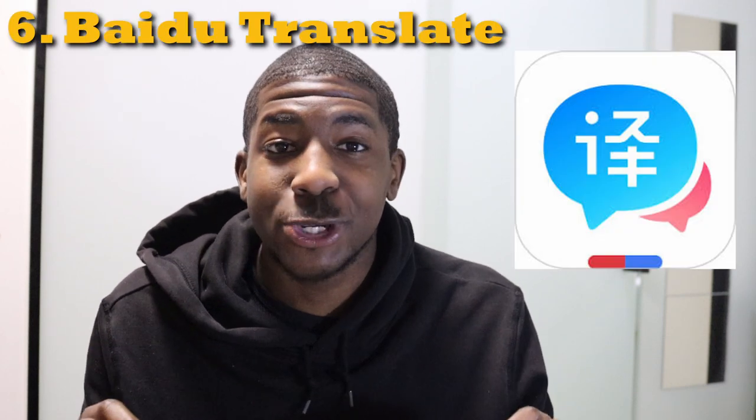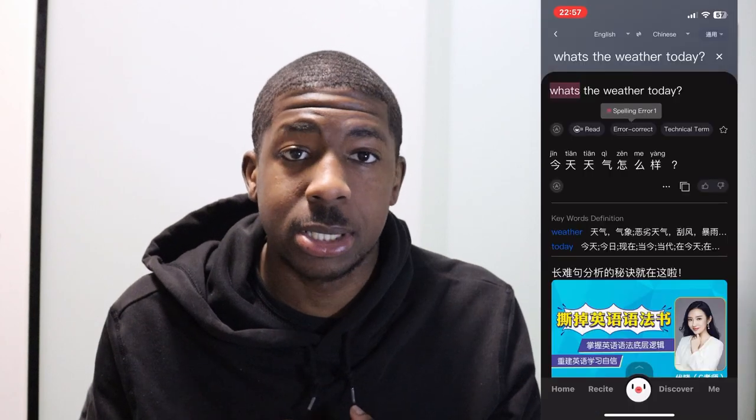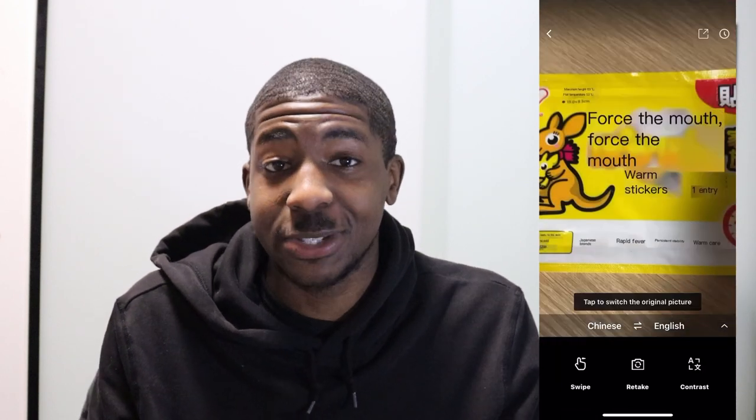Now let's talk translation apps. The main spoken language in China is Mandarin — there are many dialects, but Mandarin will get you by. My favorite translation app is Youdao Translate, a Chinese app made by a Chinese company, so I find it has the best translations. There's even a scan feature where you can take a picture and it translates text for you, which is very useful. It also has features to practice your Chinese, helpful if you're studying. Another popular option here is DeepL, also a very good translation app.